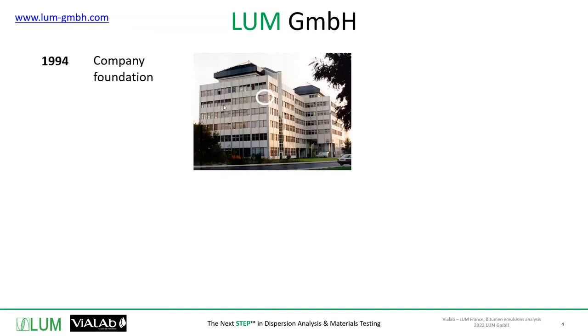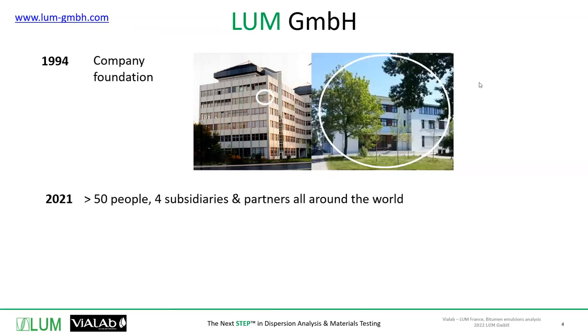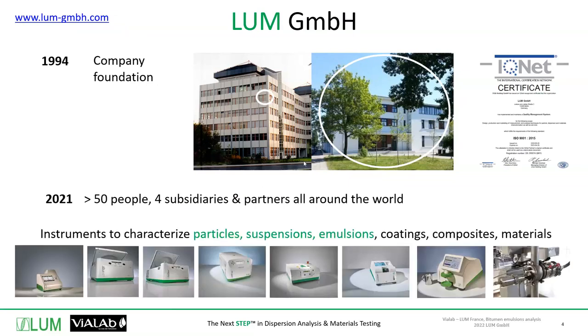Thank you — that's a very nice introduction for myself and for our company, Loom, based in Berlin, founded in 1994 on the university campus of Humboldt. As of today, we have reached a size of close to 50 people, with subsidiaries to serve people directly in China, Japan, and France, as well as Germany, and we have distributors around the world. We are manufacturers, designers, and sellers of instrumentation from our own developments.